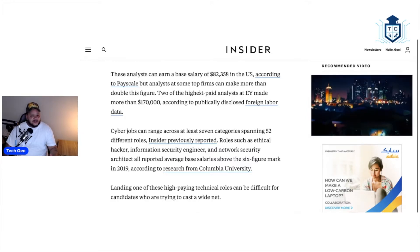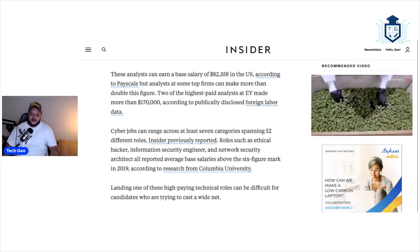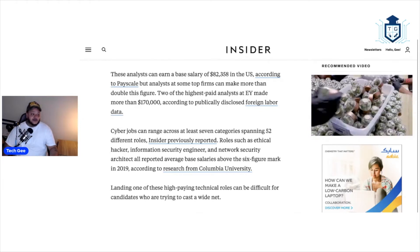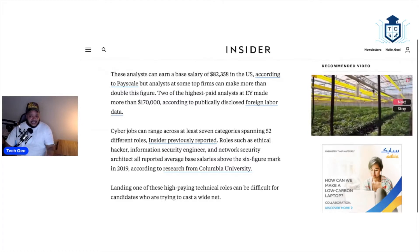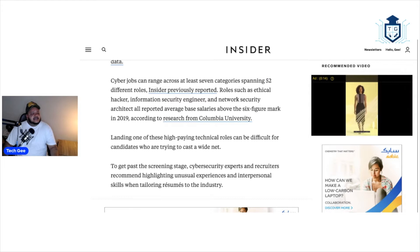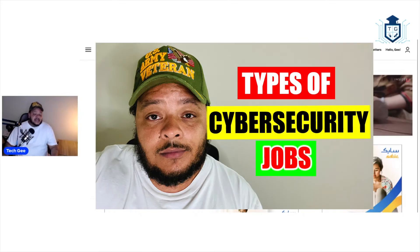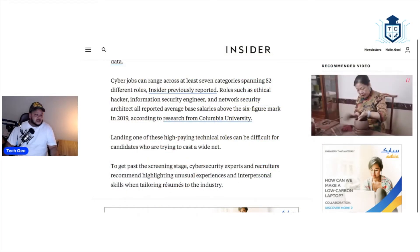I'm glad this article said this because I've been saying it for the longest. The reason I push cybersecurity is because it's my personal belief that this is the easiest path to getting into IT. The article says cyber jobs can range across at least seven categories spanning 52 different roles. I did a video outlining at least 17 of them — I didn't even realize there were 52 — but apparently there are 52 different types of cybersecurity jobs out there. Sky's the limit.